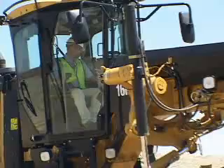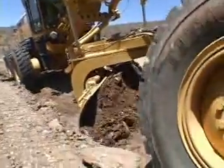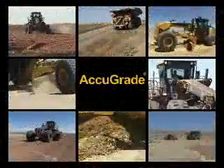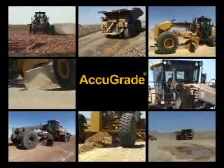By using a Caterpillar AccuGrade system on Caterpillar motor graders, the haulage road becomes consistently more controlled and fleet efficiency is improved.